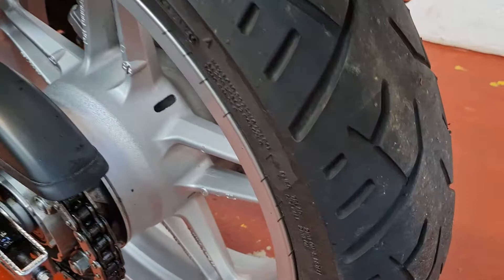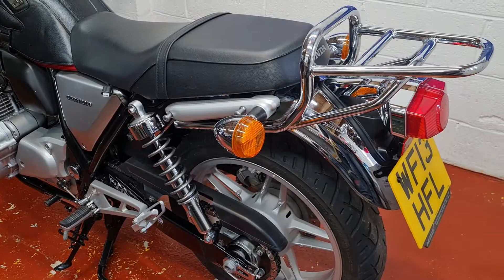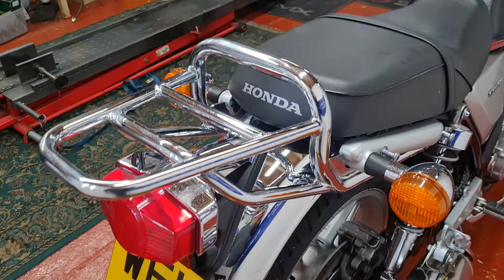The front tires are absolutely excellent. The rear tire is getting low, but the good news is a brand new tire was ordered yesterday, so it'll be on the bike and ready to go for the next owner.